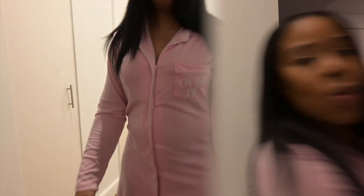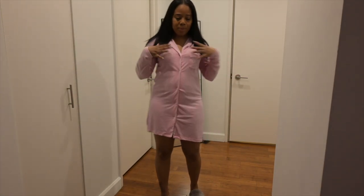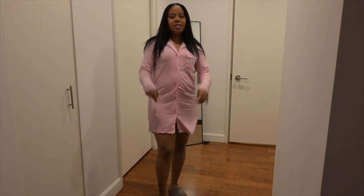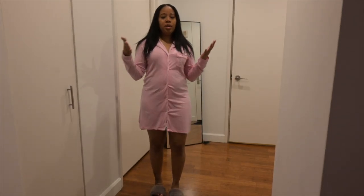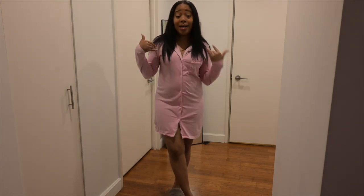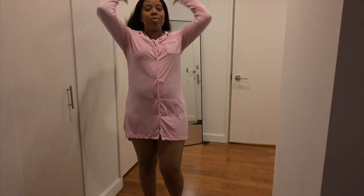So without further ado, let's get into the video. First up, this is the Simply Over It pajama shirt, in a size small. I love how it fits — it's not too tight, it's not too short, it's perfect. Perfect to lounge around the house, perfect if you prefer to sleep in something like this. Me, I'm always hot so I'll use it more to lounge around.